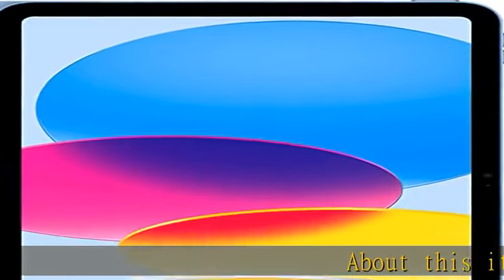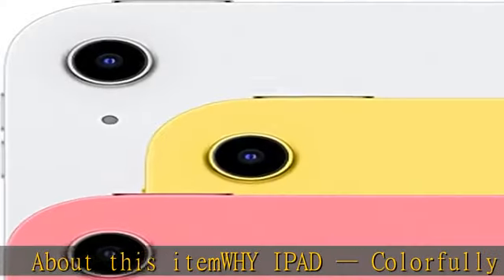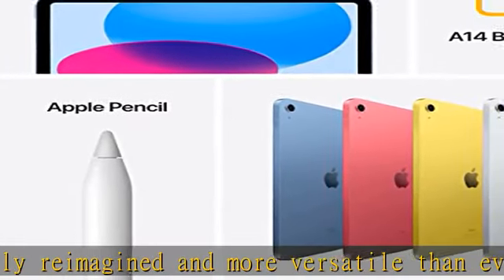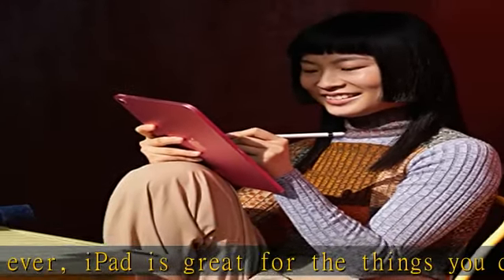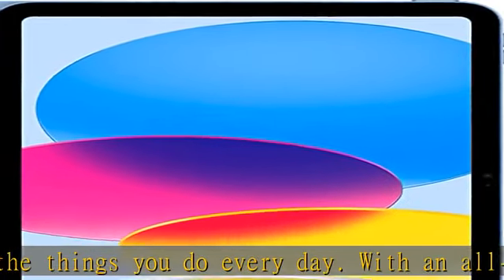iPad is colorfully reimagined and more versatile than ever. iPad is great for the things you do every day. With an all-screen design, 10.9-inch Liquid Retina display, powerful A14 Bionic chip, super-fast Wi-Fi, and four gorgeous colors, iPad delivers a powerful way to create, stay connected, and get things done.